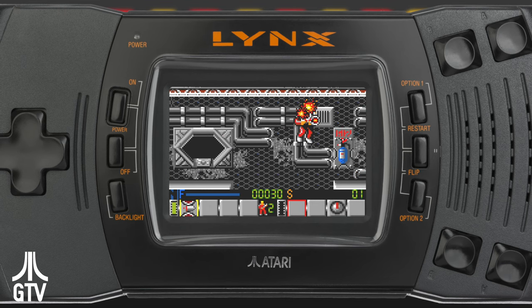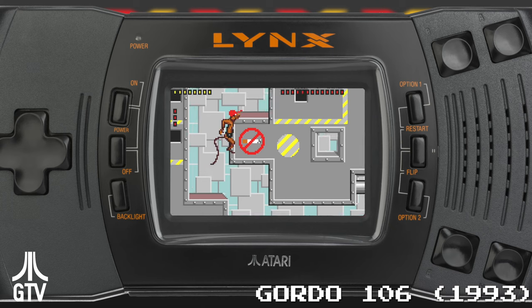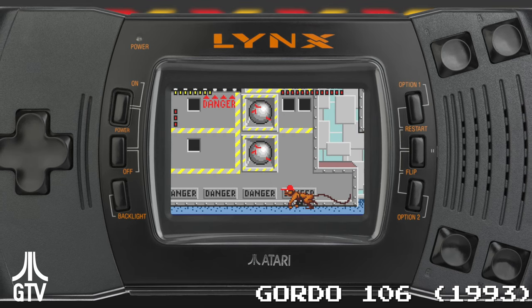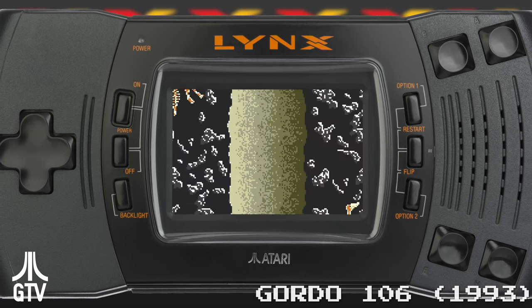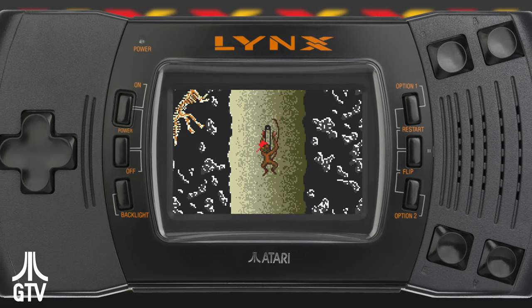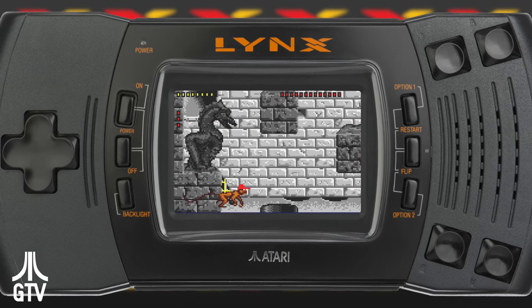Life after the Lynx saw R.J. and Dave team up once more to develop the 3DO Interactive Multiplayer, starting work on it right after handing the Lynx off to Atari. No one really knows what 3DO was supposed to mean, but since the Amiga, and Lynx were all made by the same guys, it might mean third development order. Who knows?